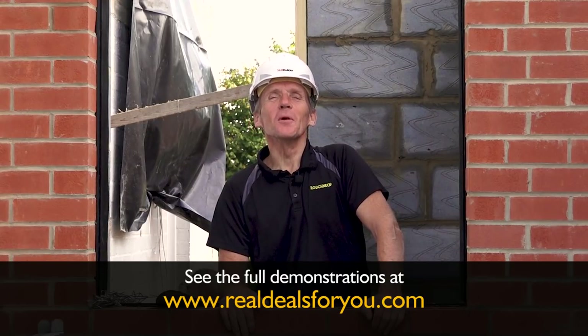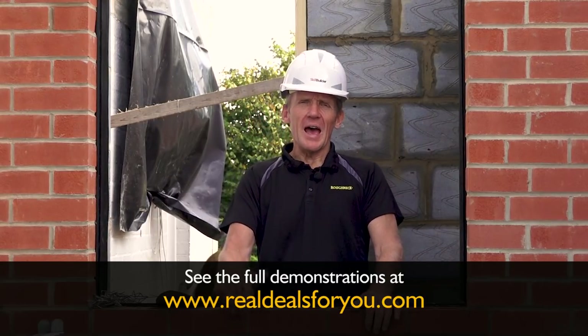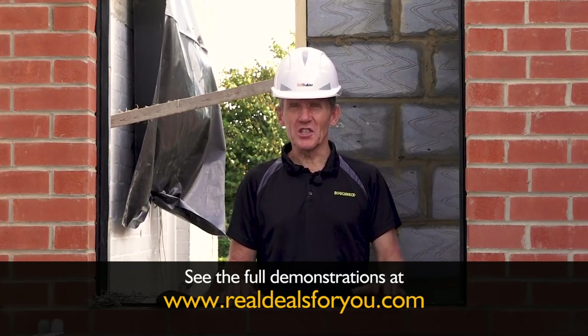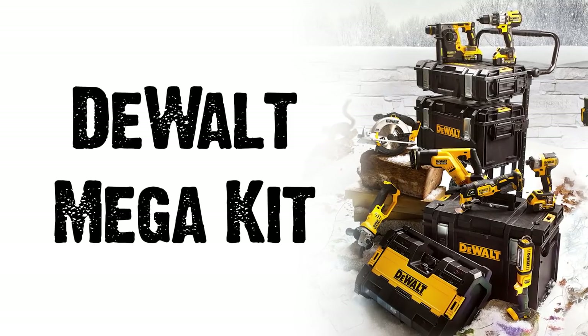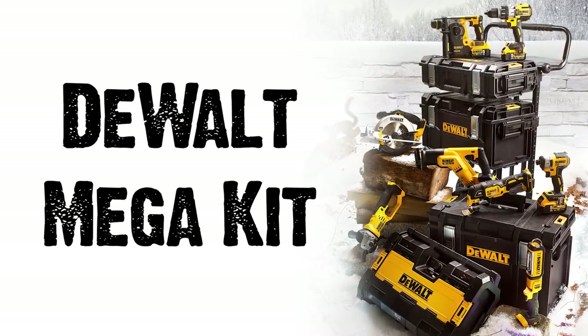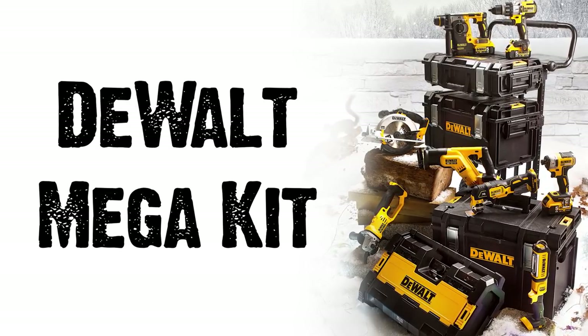Hello, Roger Bisbee here from SkillBuilder. I've got some good news for you. As part of their Christmas campaign, Real Deals For You is giving away 12 DeWalt Mega Kits. Now each one of those is worth £1,899 each.